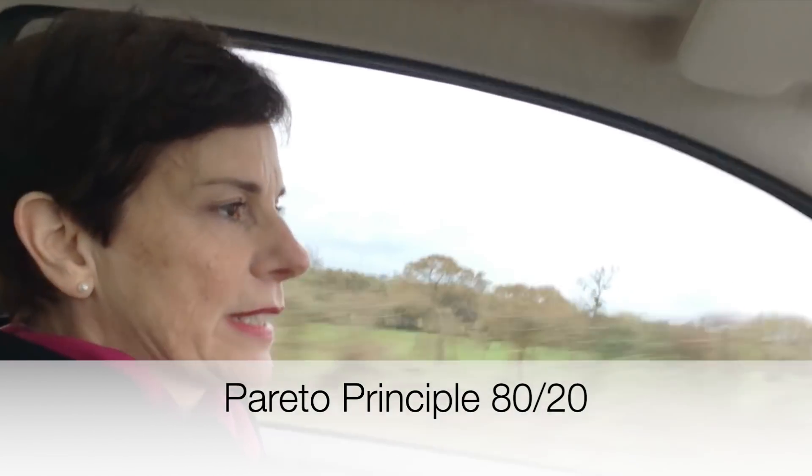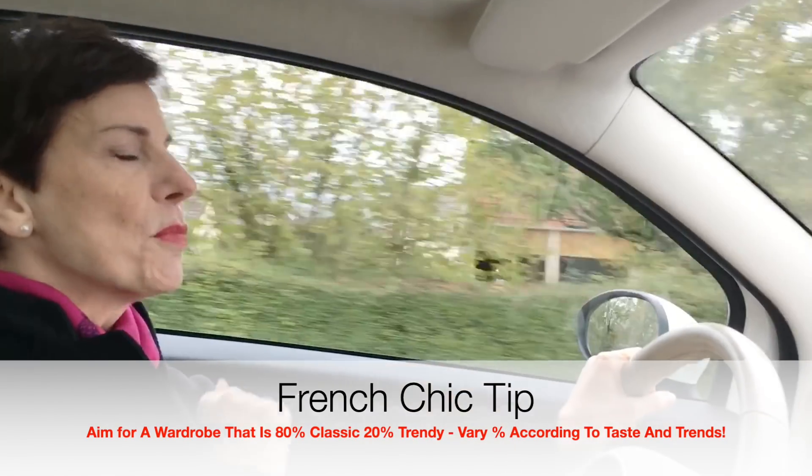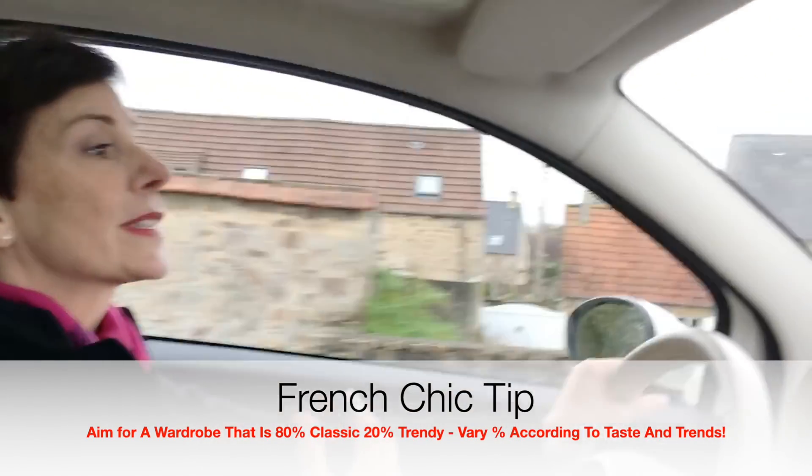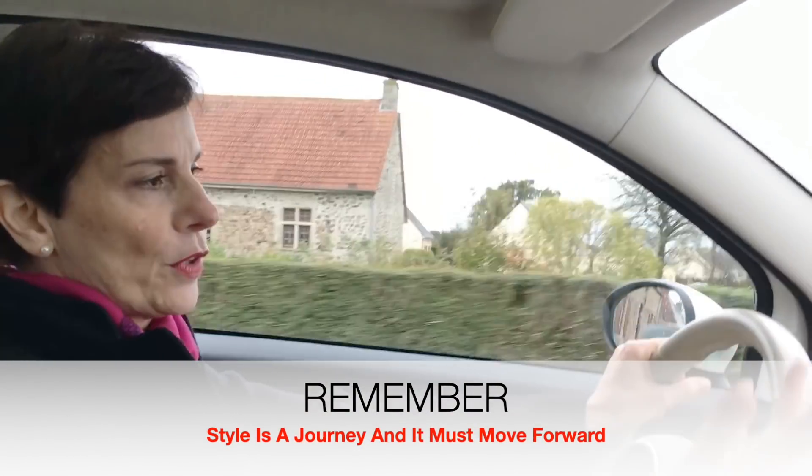I use this Pareto principle all the time — the 80-20. You can make your wardrobe 80% classic and 20% trendy. By introducing a few modern pieces, your style does not stagnate. Because style is a journey, so you have to move forward.